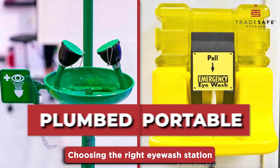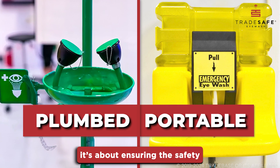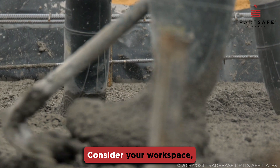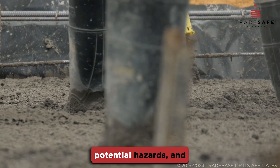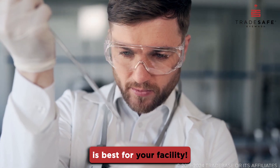Choosing the right eyewash station is not just about compliance — it's about ensuring the safety and well-being of every employee. Consider your workspace, potential hazards, and maintenance capabilities to know which unit is best for your facility.